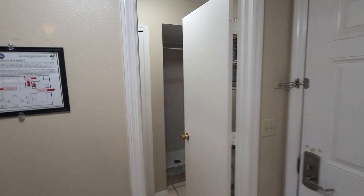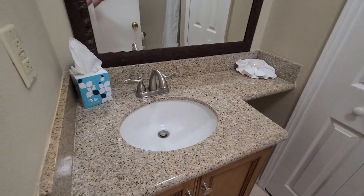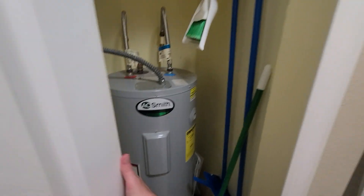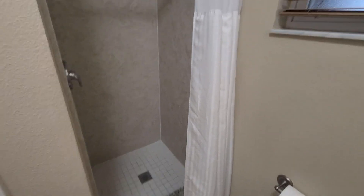There is a guest bathroom down here. It's got a single sink, a closet with some mops and brooms, your toilet, and a shower.